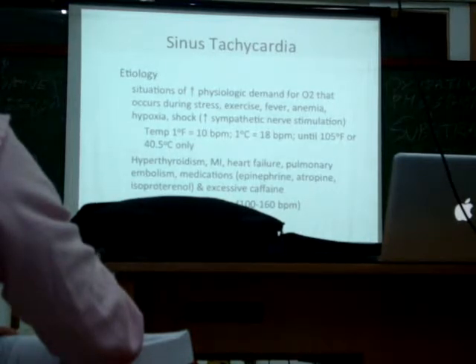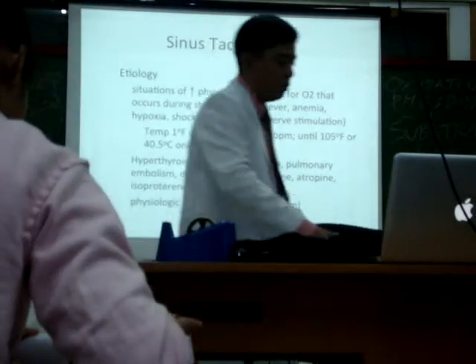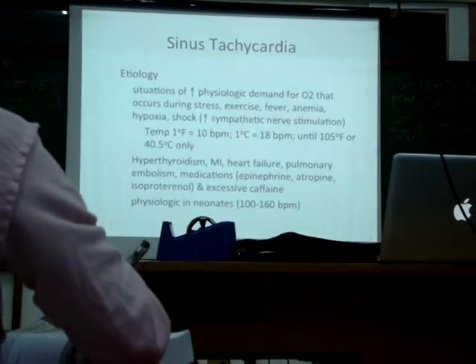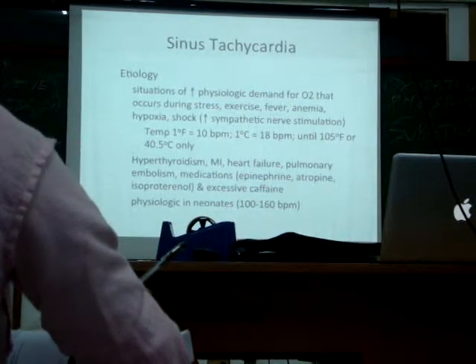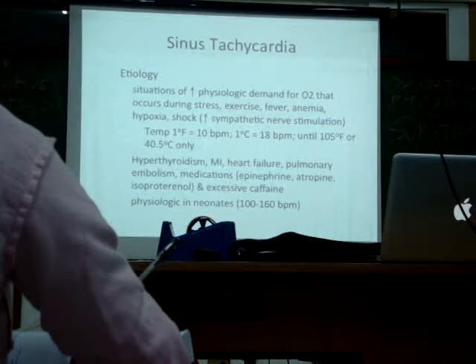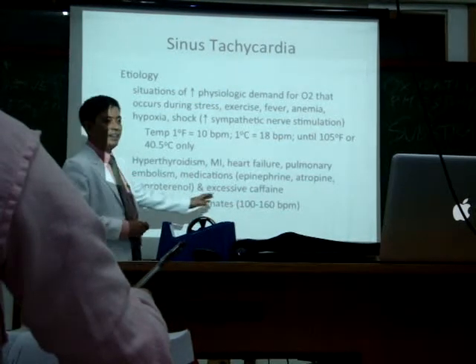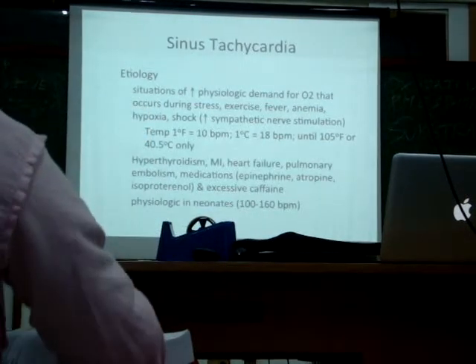Other conditions causing sinus tachycardia include hyperthyroidism — excess thyroid hormones increase your metabolism, causing tachycardia — myocardial infarction, heart failure, pulmonary embolism, and medications like epinephrine (also known as adrenaline). Also, excessive caffeine: if you drink too much coffee, you go into tachycardia.